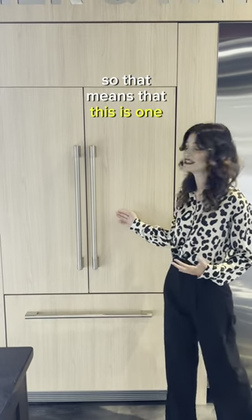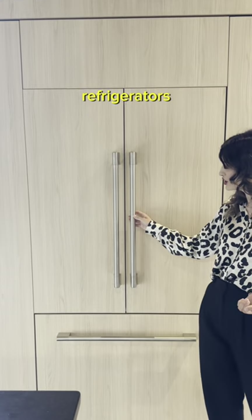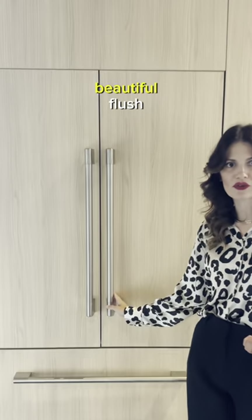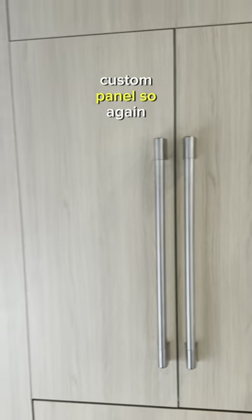That being said, this is one of our very popular 36x72 integrated French door refrigerators. Here you see our really beautiful flush professional handle kit as well as a beautiful custom panel — hiding it in plain sight but still having a beautiful accent that's going to match back to your pro product.